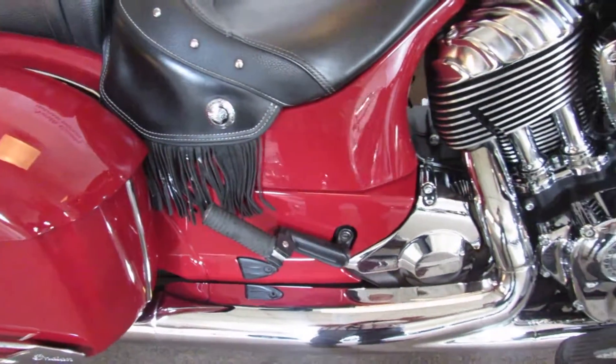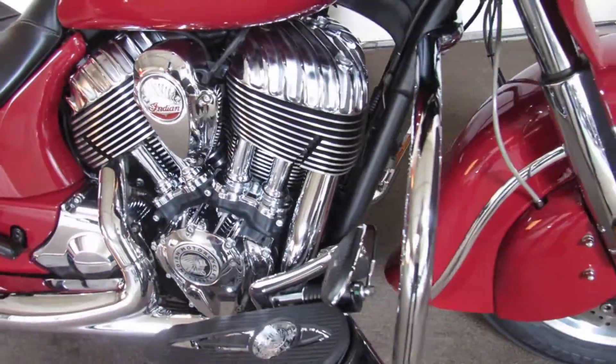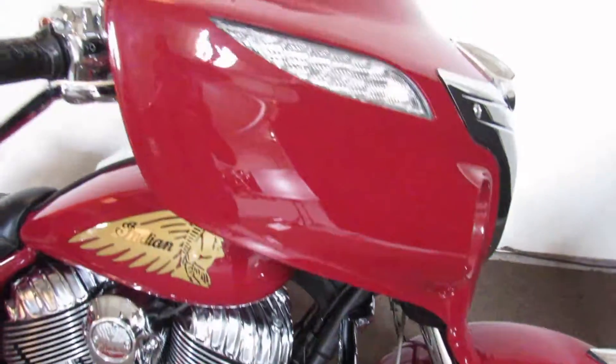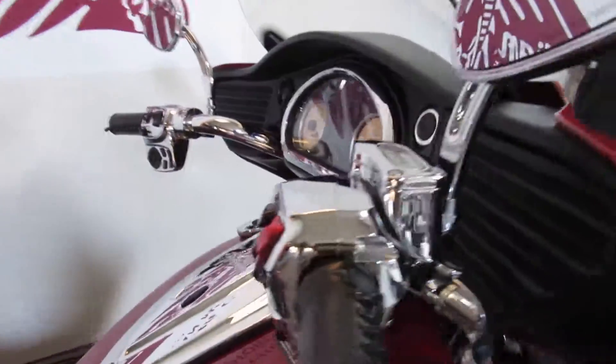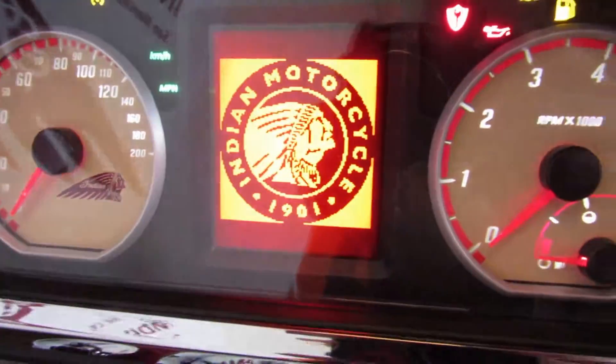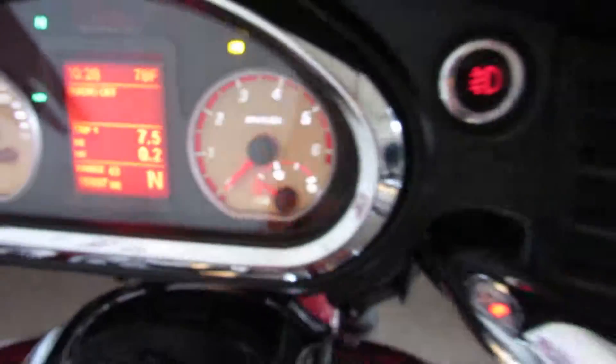It just came out of detail so of course it glistens — that's what Jamie does in her part of the service bay. Gorgeous bike. 111 inch engine, six speed transmission. Right under 16,000 miles.